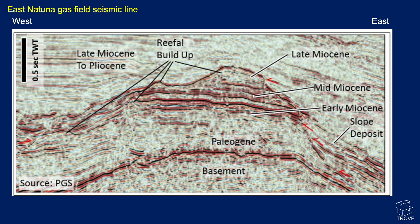Here is a seismic line from PGS — it's a west–east line and it very clearly shows this major reefal buildup in the late Miocene. Here is the reef; we see these fantastic onlaps on the talus slope. It's clearly defined on seismic, and we can actually pick out the basement high here, which is probably the reason why this high developed and this reef built on top of it.